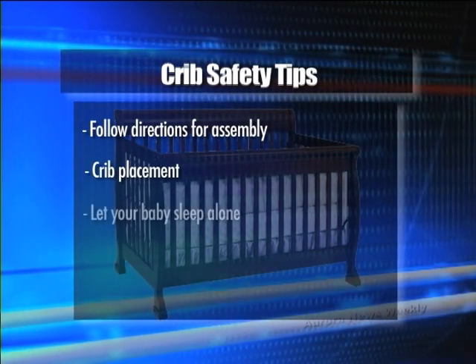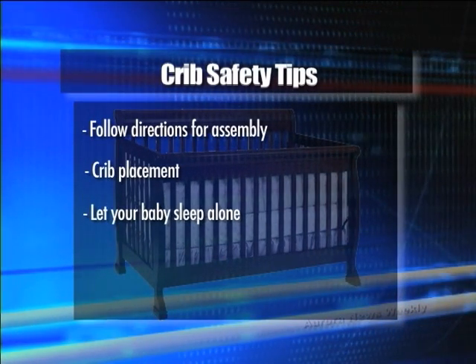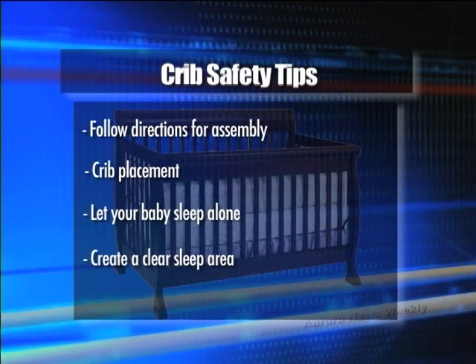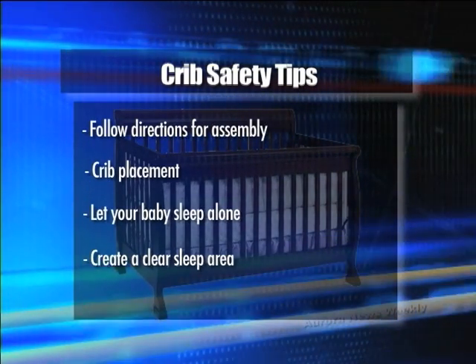Let your baby sleep alone. Injury or suffocation can occur if an adult or child rolls over on a baby. Create a clear sleep area — pillows, blankets, or stuffed animals in the crib could cause suffocation.